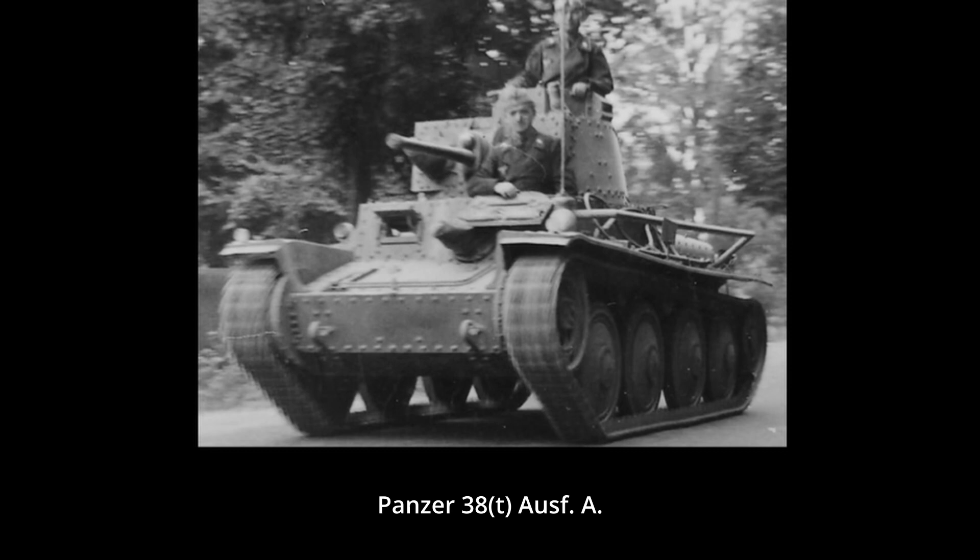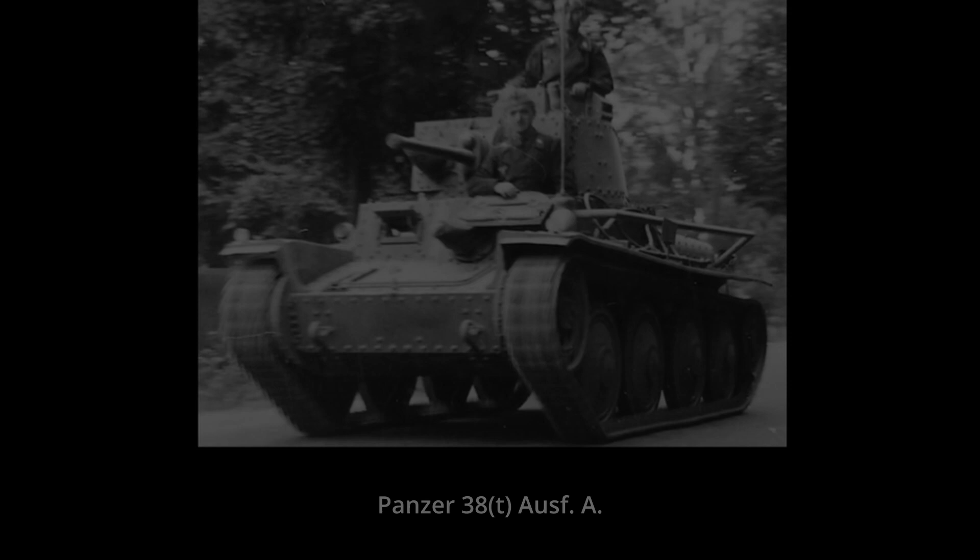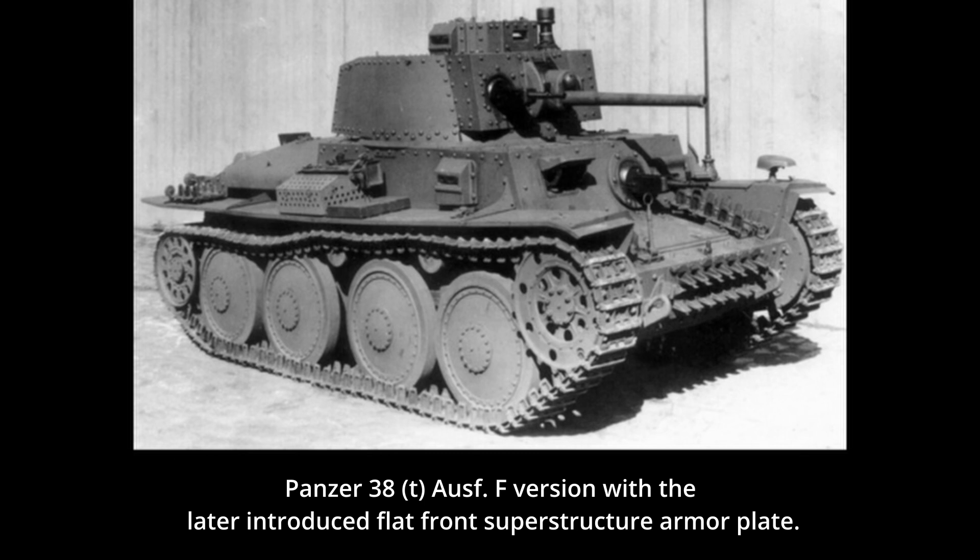During the production run from 1939 to 1942, the overall design of the vehicle remained the same with only slight modifications, such as the increased frontal armor from 25mm to 50mm. In the role of frontline tank, the Panzer 38(t) would remain in use until the end of 1941. While its usage did not end there and a number of them would remain in use for longer, its armament by that time was clearly outdated.